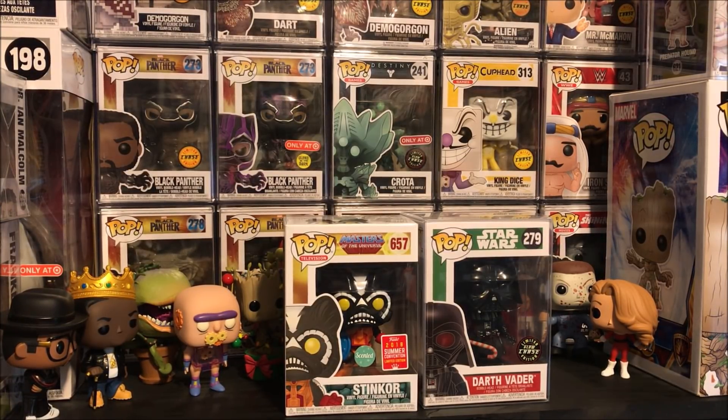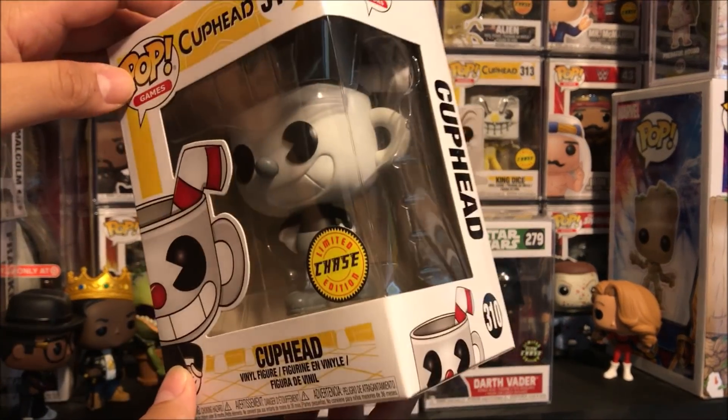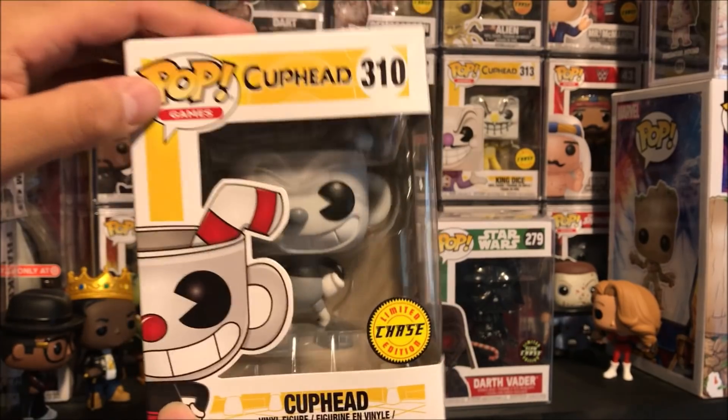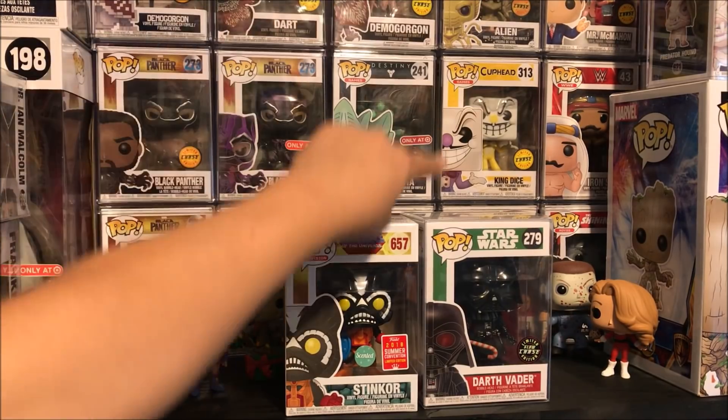And then when I was out and about - I didn't film this, but last week I did get this. I left it in my friend's car and I'm finally getting it in hand now because I finally hooked back up with my homie. We got the Cuphead Chase right there. Check it out man. Got the Cuphead Chase.